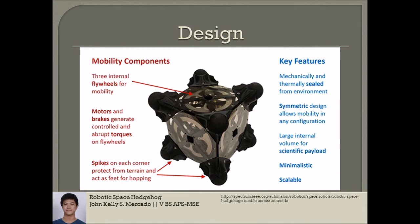The researchers envisioned that it could weigh more than 20 pounds with instruments such as cameras and spectrometers. The Stanford prototype is slightly smaller and lighter, and it has shorter spikes.